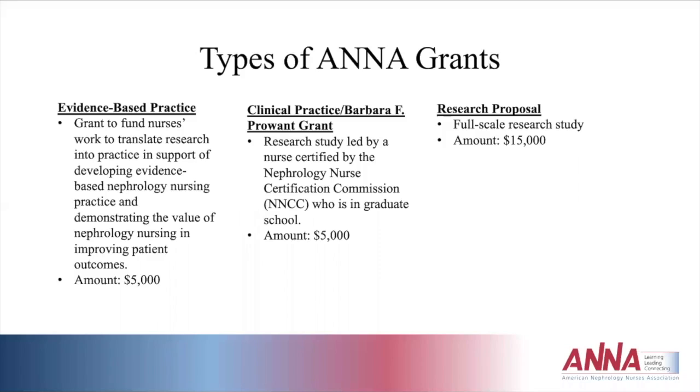There are three types of grants through ANNA available for submission of a specific study. The first is the evidence-based practice grant, which is meant to fund nurses who want to translate research into practice — research that already exists that you want to replicate, or address a specific issue where there's already literature on how to solve that problem. It demonstrates the value of nephrology nursing and improving patient outcomes, and is a $5,000 grant.